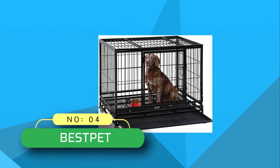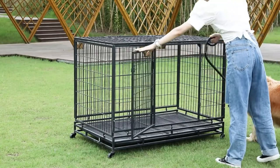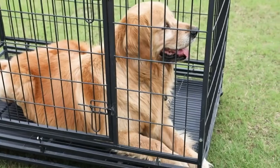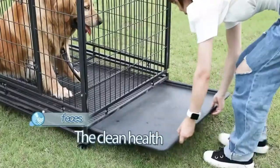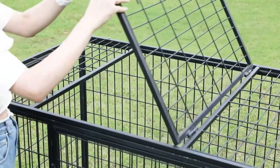Number 4: Best Pet Dog Crates. Here is another versatile dog crate that keeps your dog safe and comfortable when you are not around. Assembling this dog crate is a breeze, as you don't require any tools. You can fully set up the crate in just 10 minutes. The dog cage features four rolling casters, out of which two are lockable.